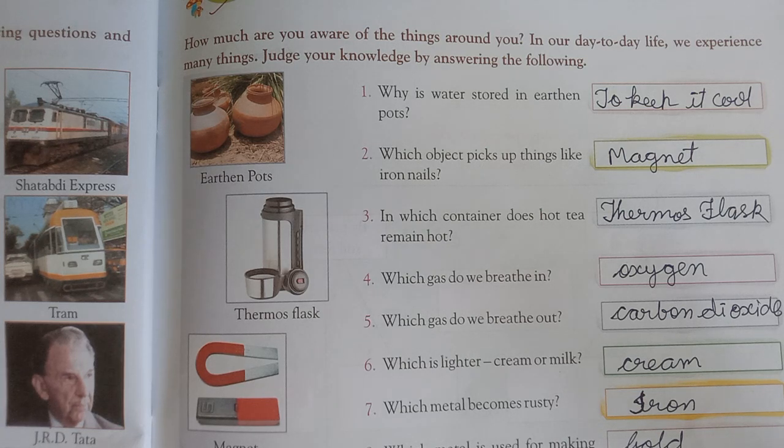Fourth question is: Which gas do we breathe in? Yaani hum kaun si gas ko andar lete hain, breathe in karte hain? Wo hoti hai oxygen.